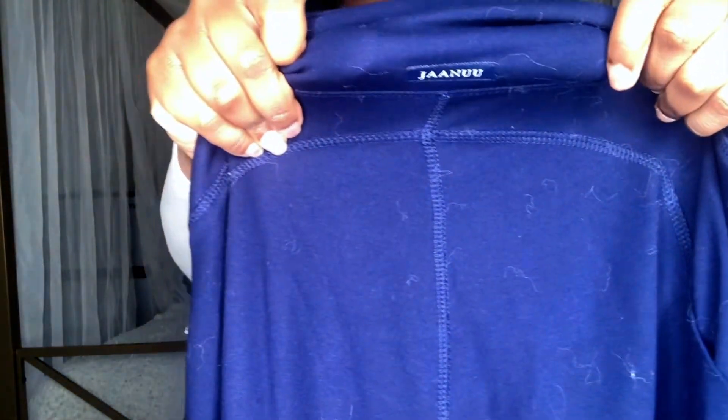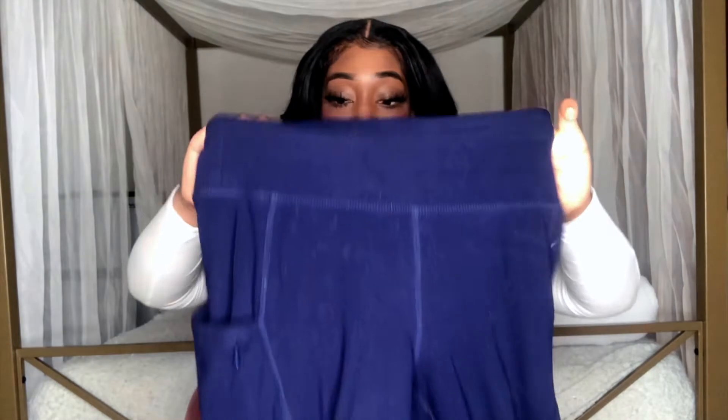The next pair of scrub pants that I absolutely love are these by Janu. This is their yoga pants scrub in the color navy blue. When I tell you these scrubs are so soft and comfortable — they literally feel like leggings, but they have the look of scrubs. They have their logo in the back of the pants, and in the front there are about three pockets, plus two pockets in the back, for five pockets total.